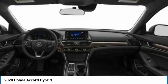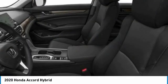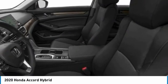Front-wheel drive. Front performance tires. Rear performance tires. Variable speed intermittent wipers.